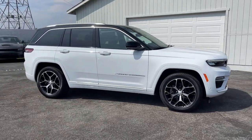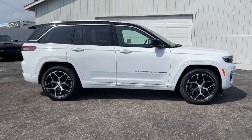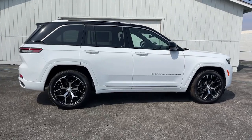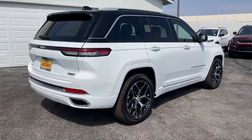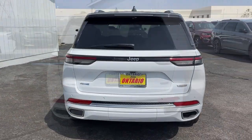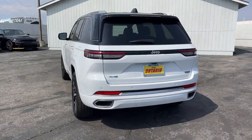Hop into the 2023 Jeep Grand Cherokee. The Grand Cherokee keeps you safe, connected and entertained while you explore your world in confidence and refined luxury. These are just some of the great options this vehicle comes with.